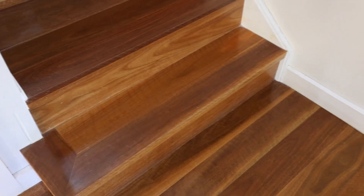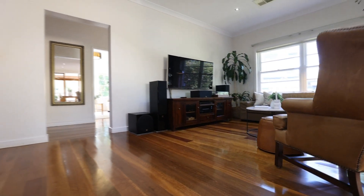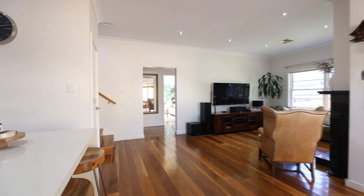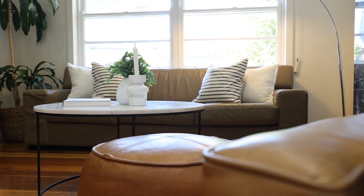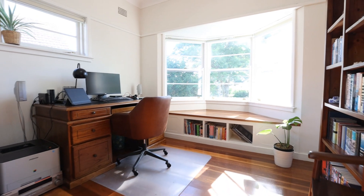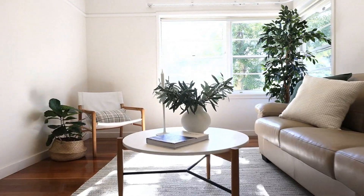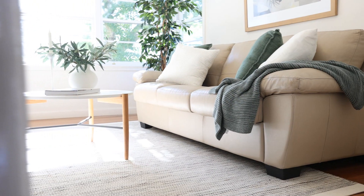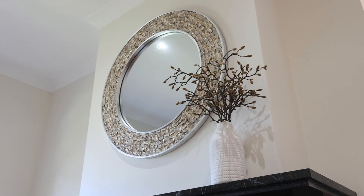Stepping inside onto hardwood timber floorboards in fresh neutral surrounds, the presentation and overall family ambience of the renovations continue to impress. On offer is a flexible floor plan that can easily be customised to suit the needs of your family. The first of five bedrooms is immediately to your right, which can also be used as an extra formal living space, giving you and your family plenty of flexibility as the family grows and your needs change over the years.